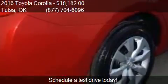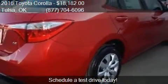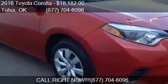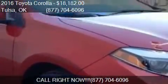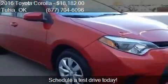Call us at 877-704-6096 or stop by our lot. Find us at 6868 East Broken Arrow Expressway Frontage Road in Tulsa, Oklahoma, on our website, or check us out on carsforsale.com.